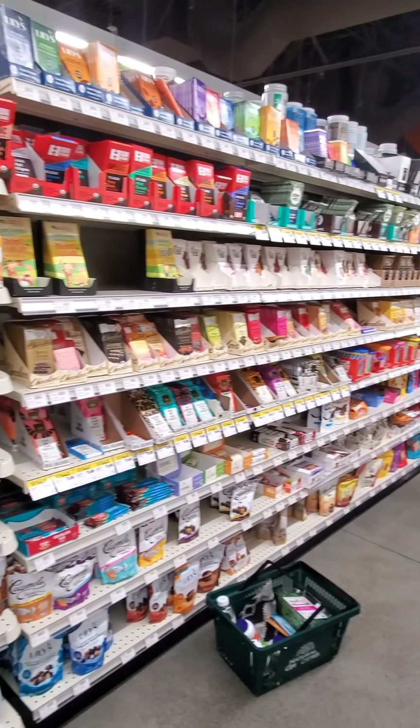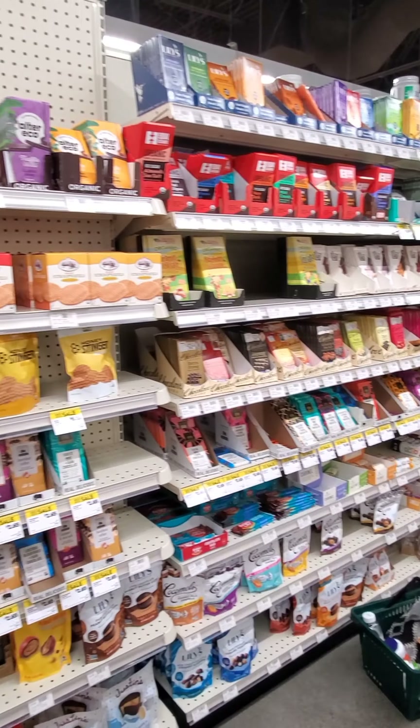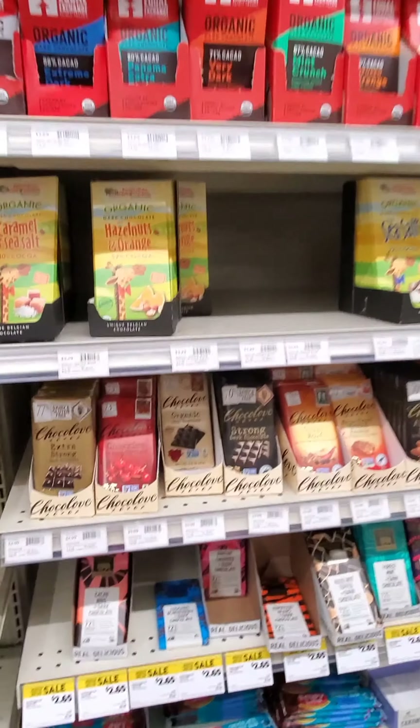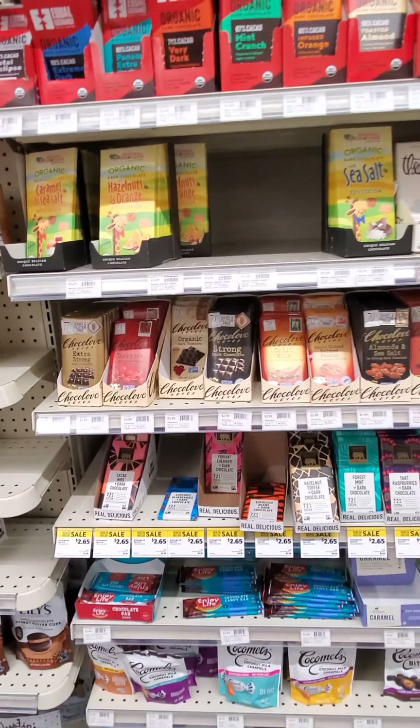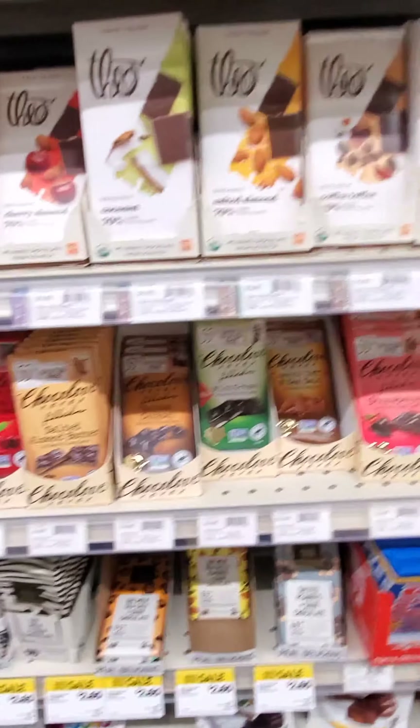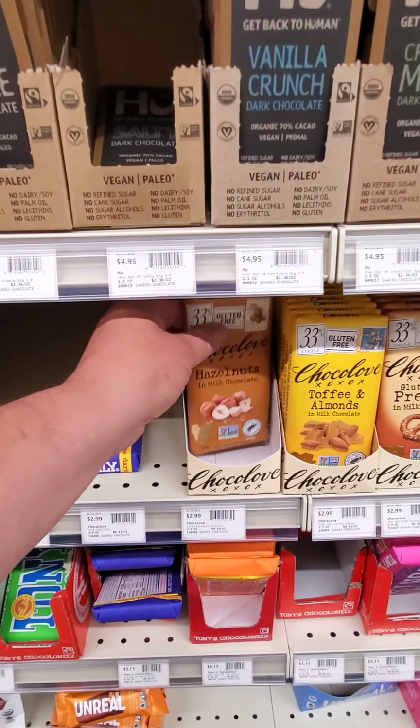Hello everyone, we are in Natural Groceries and you're trying to get some chocolate but get overwhelmed with all these huge selections. I'll show you how I usually choose chocolate — I usually go for dark ones, but if you like something else you can always try different chocolates, for instance hazelnuts. Let's see the sugar content, which is most important.